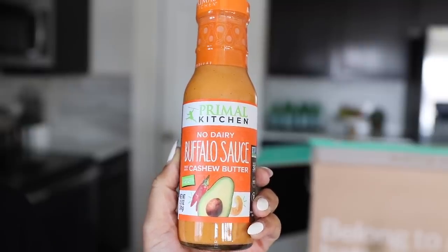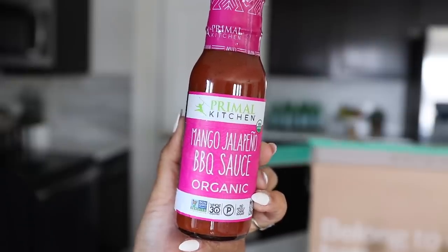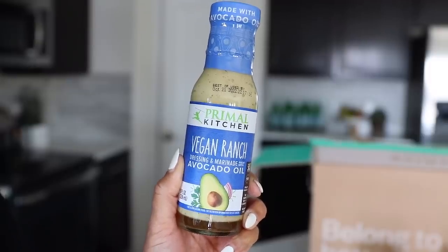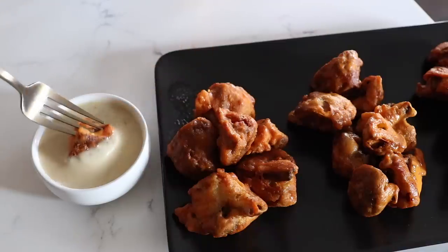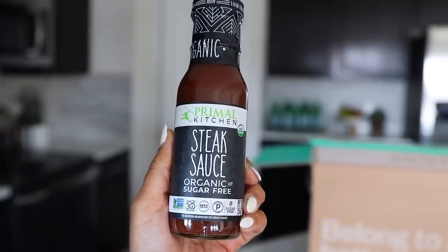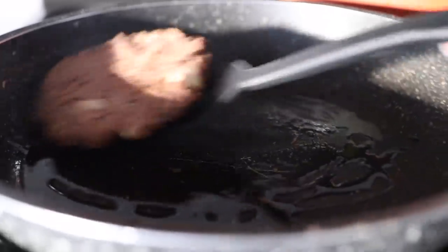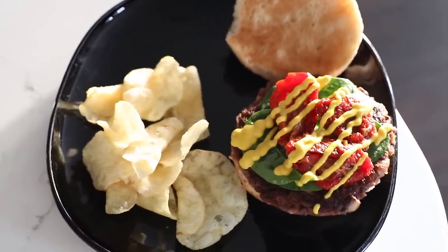I also have the no-dairy buffalo sauce, so I can get some hot wings. I have the mango jalapeño barbecue sauce — I've never tried this one, but it sounded amazing, so I'm really excited to try it. And then I'm going to use the vegan ranch as a dipping sauce for my wings, like blue cheese or ranch. I got this steak sauce, and I'm going to use it in my black bean burgers — put some in the mix for a really deep, rich, smoky flavor.